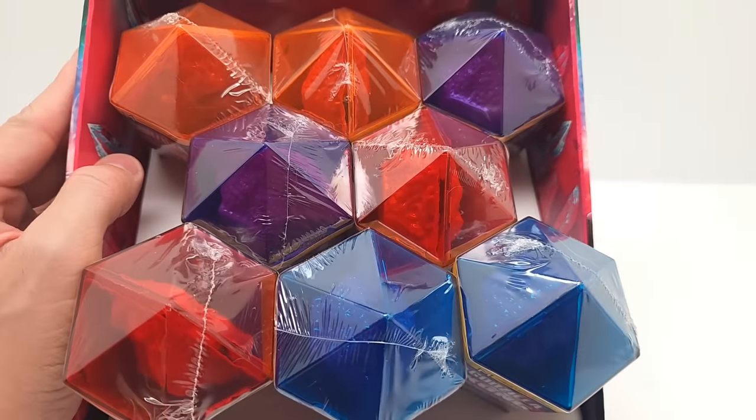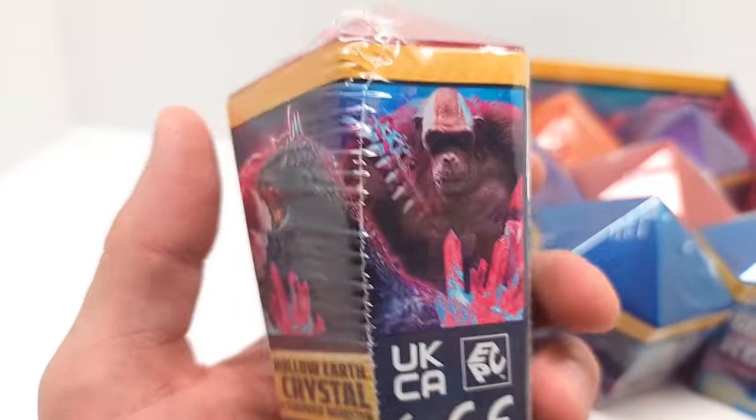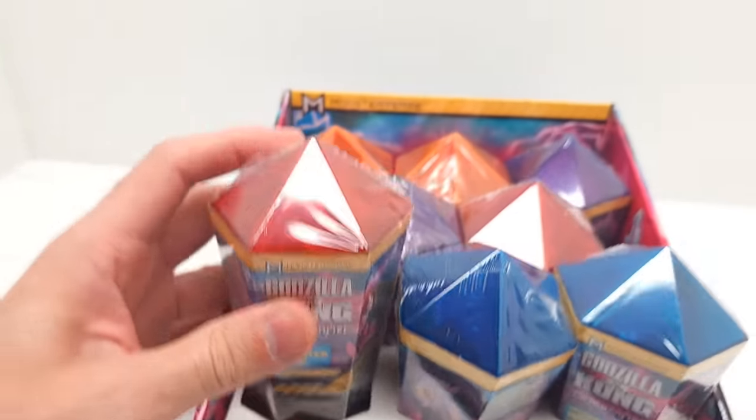Look at that — there's two of each color. There's four colors, so you're not going to want to miss this. Looks outstanding. So we're going to go ahead and get started.